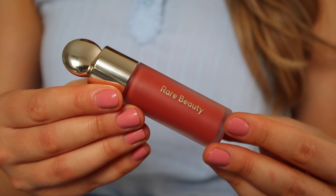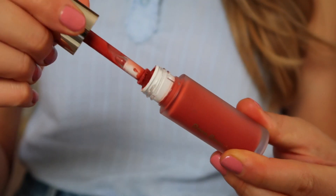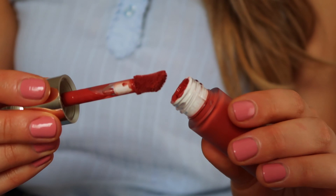Moving right along, I have another favorite, which is a blush by Selena Gomez's makeup line called Rare Beauty. I really like this a lot. It has very good color payoff, really easy application, and it ends up looking really pretty. It's just a really good liquid blush. So if you're looking for a good liquid blush, this is a good one to check out.